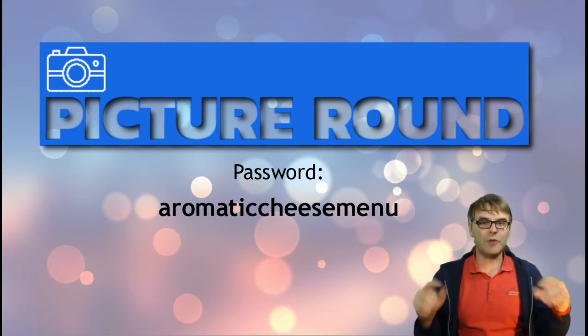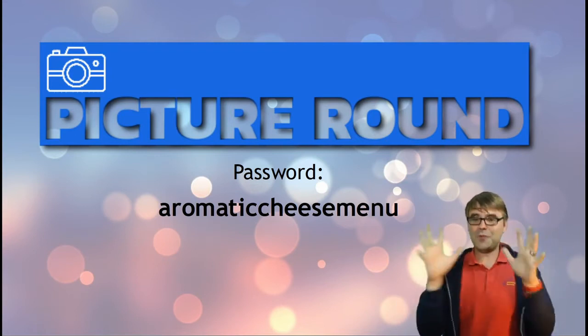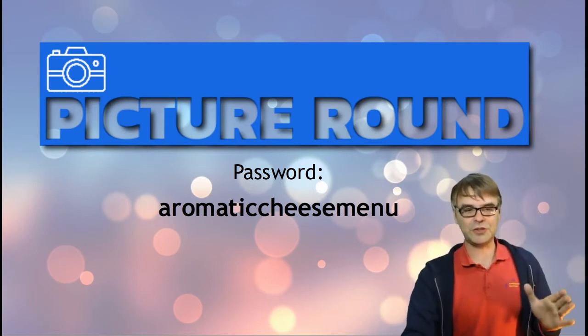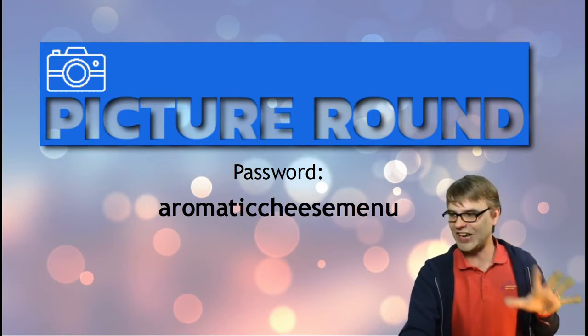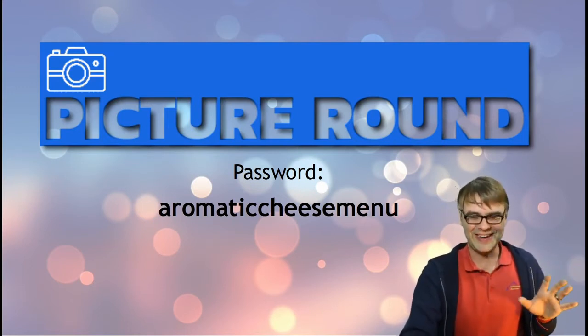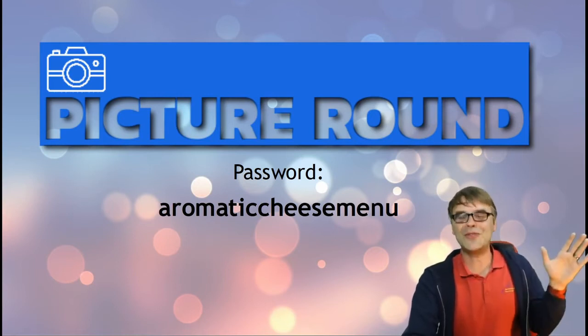If you are members of the event quiz, you can go to the website now, type in 'aromatic cheese menu,' and you will have images of all three posters you can click on and have a lot more detail. For the rest of you, don't worry — I'm still going to guide you through this poster round and you'll still have just as much access. It's just for the really into-it people that want to go through the posters on their own — this is what they pay for.